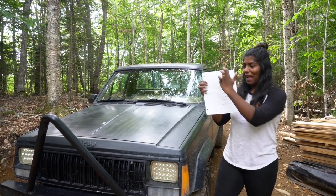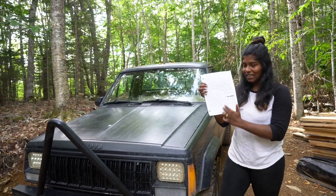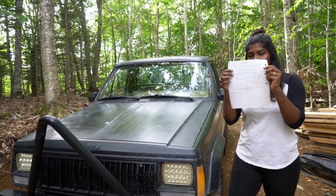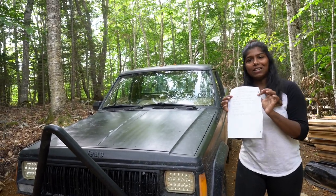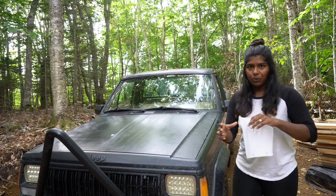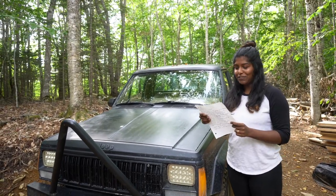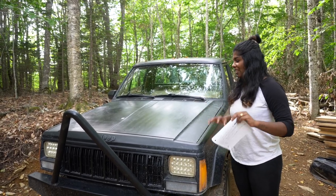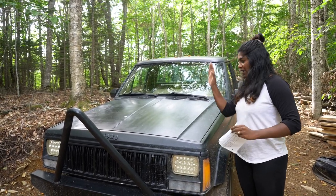On this side of the sheet, we have everything that needs to be fixed to pass inspection. On the other side, we have everything it needs later on — like when we go off-roading or for our road life. There will be a lot of work to get it ready as an overlanding rig, but that is later on. Right now, we're just going to get it on the road.